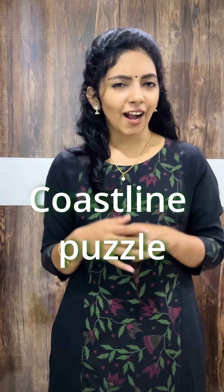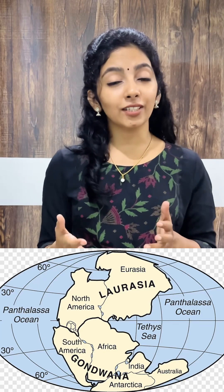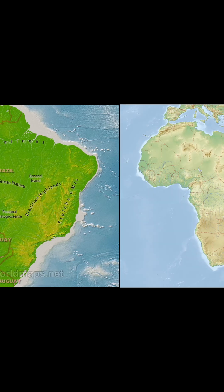But how did Wegener prove this? Let's dive into his fascinating evidence. Number 1: The Coastline Puzzle. Have you noticed how the coastlines of South America and Africa fit together like pieces of a jigsaw puzzle? This was one of Wegener's key observations — he believed these continents were once connected. Number 2: Age of Rocks. Using radiometric dating, scientists discovered that the rock belts on the coast of Brazil matched perfectly with those of Western Africa. These ancient rocks were formed when the continents were joined.